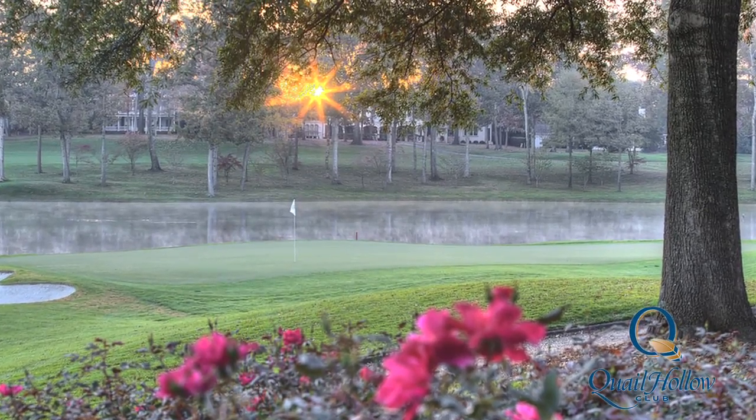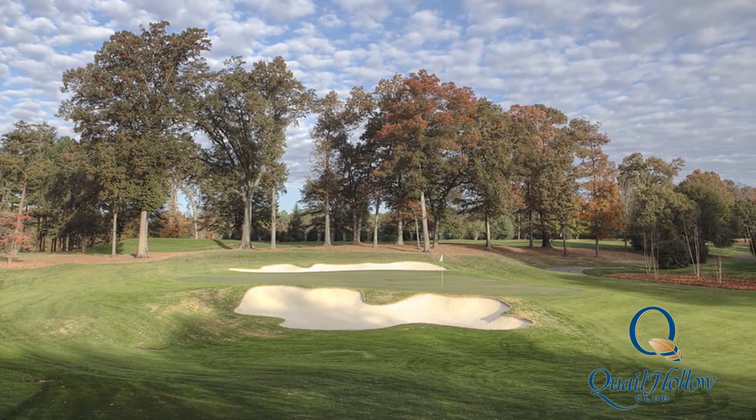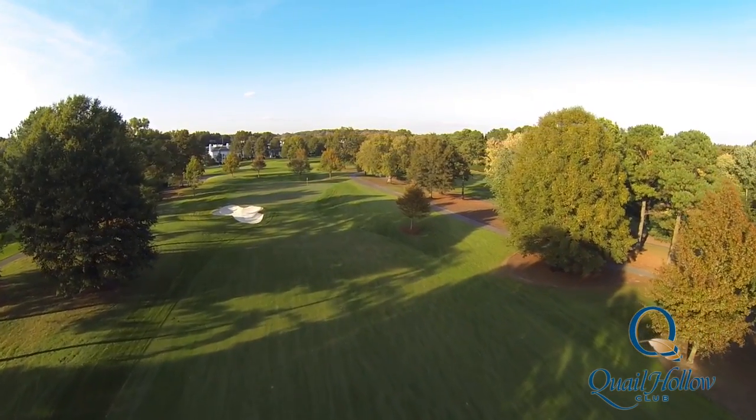In an effort to make a great golf course even better, we've made some changes at Quail Hollow that we are certain will create an even stronger course and will improve the quality of the competition both for the Wells Fargo and for the PGA Championship.